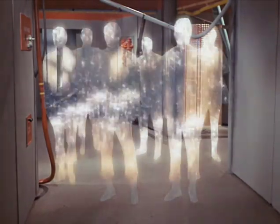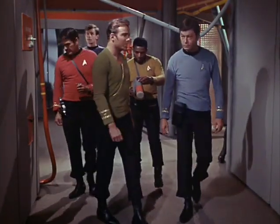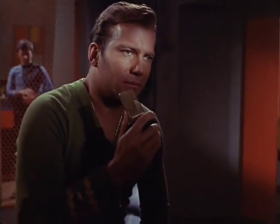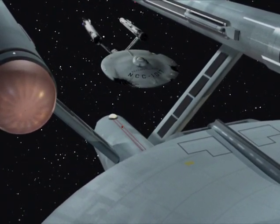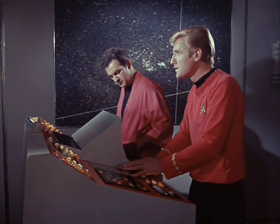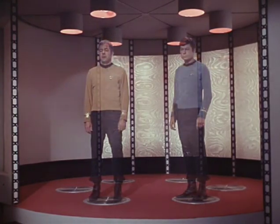The transporter effect needed extremely little modification. I just changed a little of the coloring to make it a little more gold to fit in with later transporter effects in the show, and just a little blurring to ease up the matte lines. This is one of the shots I did specifically to mimic the style of effects in the original show by doing 2D movement rather than 3D movement.